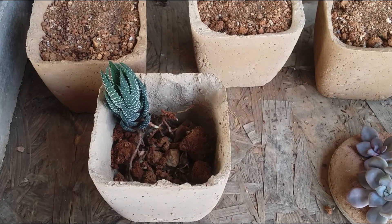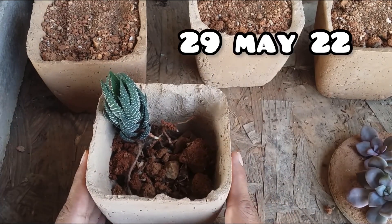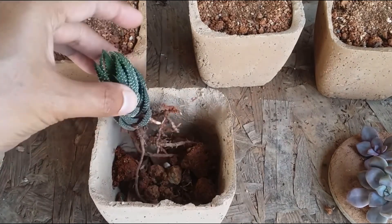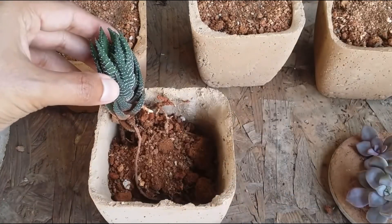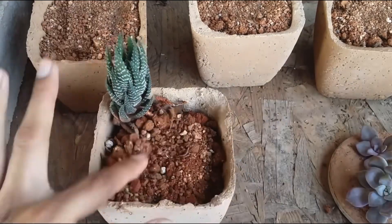Welcome back to Lush Gardener. This was an arrangement I made a year back on 29th May 2022, designed for indirect bright light, consisting of haworthias, an echeveria that does not require direct sunlight, and some crassula muscosa.